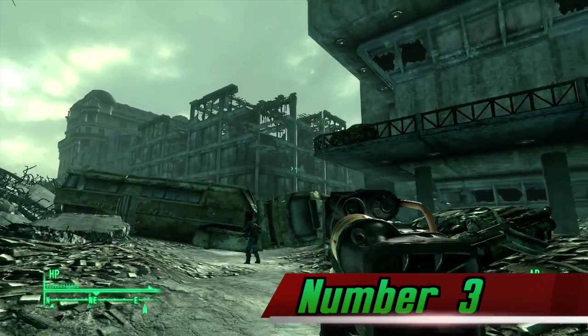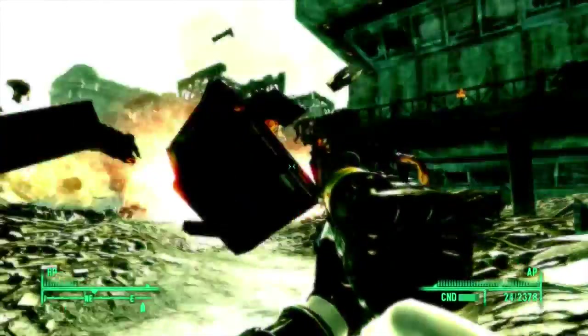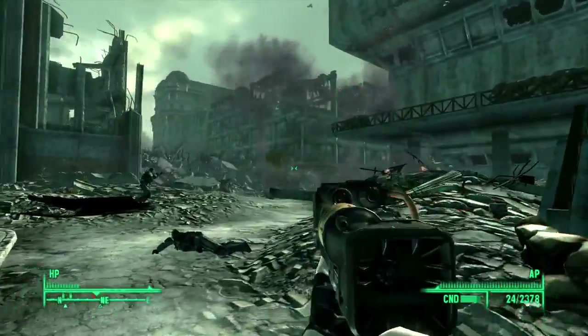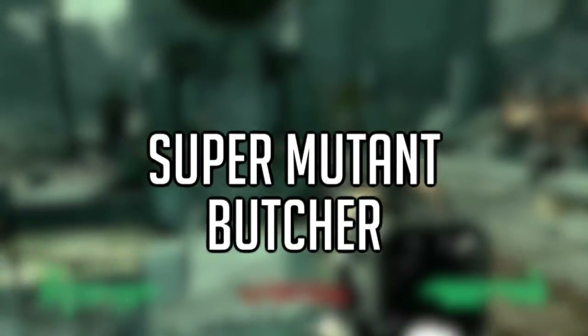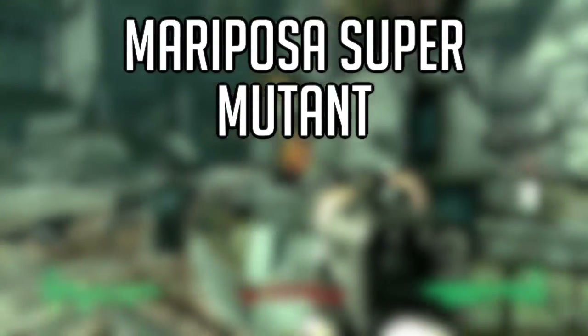Number 3. Throughout the many Fallout games, there are 15 different types of Super Mutants that you could encounter. This list excludes unique NPCs like Tabitha from Fallout New Vegas or Virgil from Fallout 4. The 15 types are: Super Mutant, Super Mutant Skirmisher, Super Mutant Brute, Super Mutant Enforcer, Super Mutant Butcher, Super Mutant Master, Super Mutant Overlord, Super Mutant Primus, Super Mutant Warlord, Super Mutant Suicider, Super Mutant Behemoth, Glowing Behemoth, Epic Behemoth, Ancient Behemoth, and Mariposa Super Mutant.